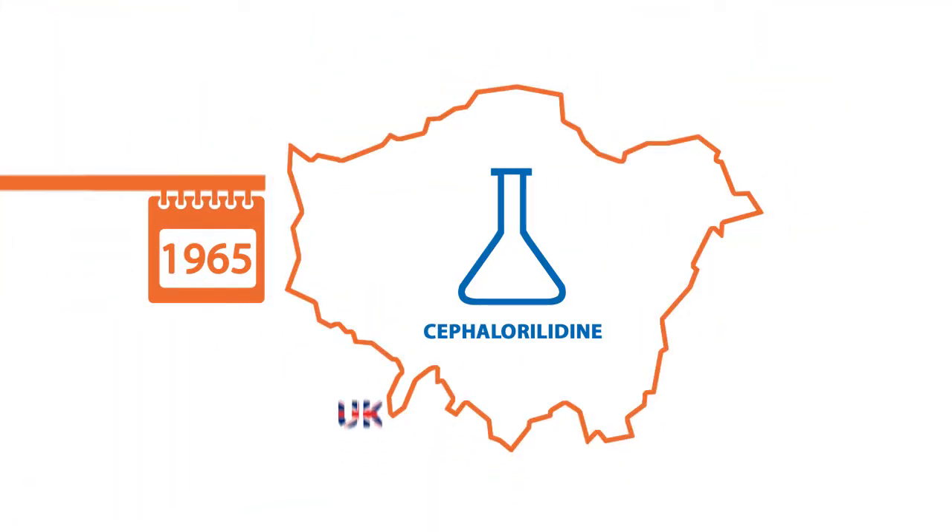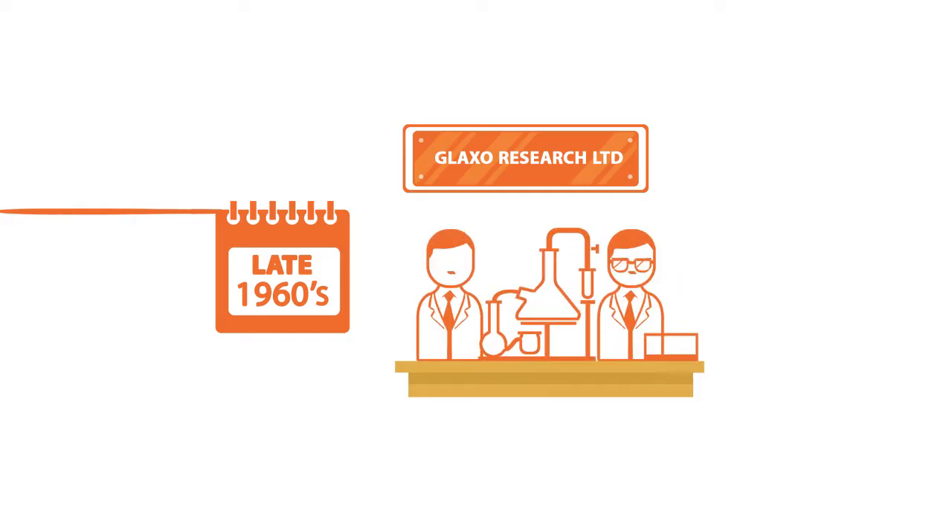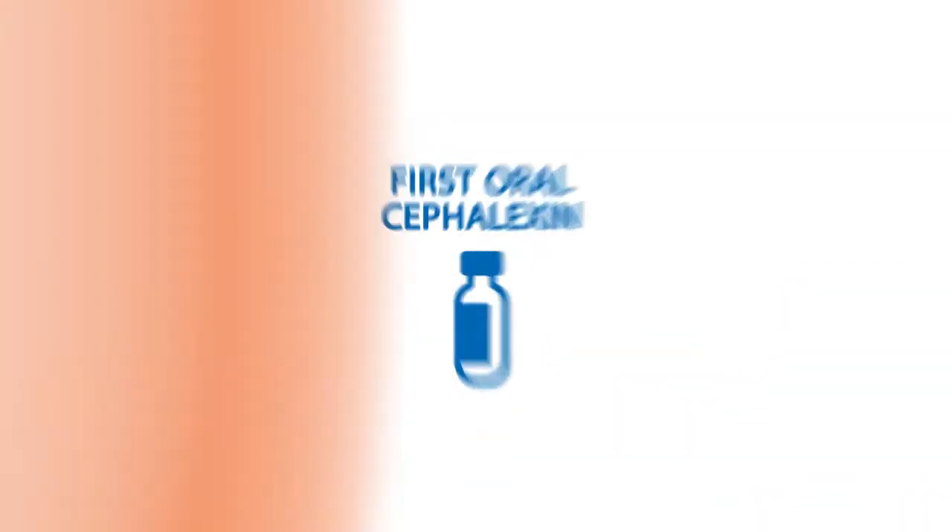In 1965, Cephaloridine was introduced as the first Cephalosporin in Britain by Glaxo. Late in the 1960s, Glaxo Research Limited introduced the first oral Cephalosporin, Cephalexin.